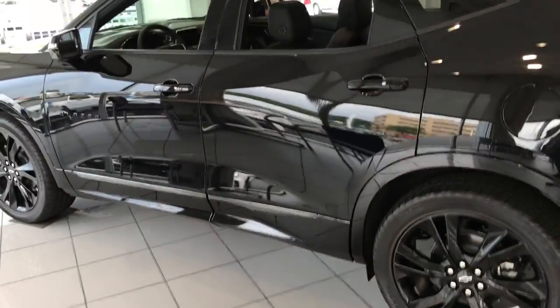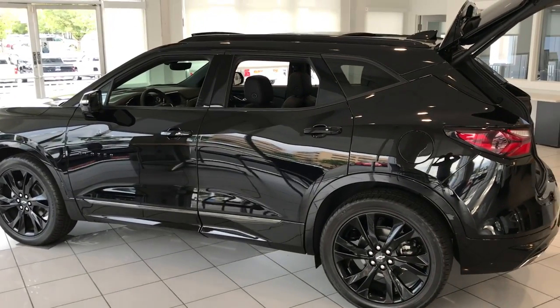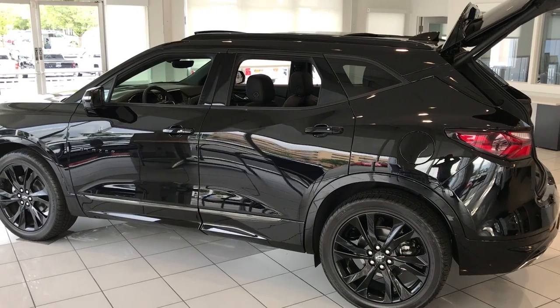Anyways Justin, I just wanted to show you a few of the features of this thing. I'd love to invite you down — we have several other models. Let's take a test drive, let's see what you think. Appreciate your time and I look forward to working with you.